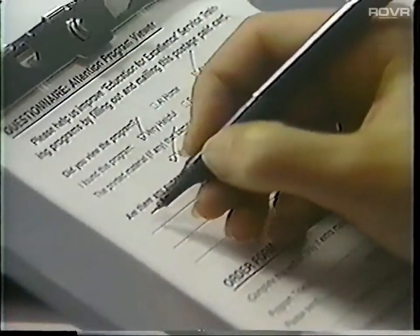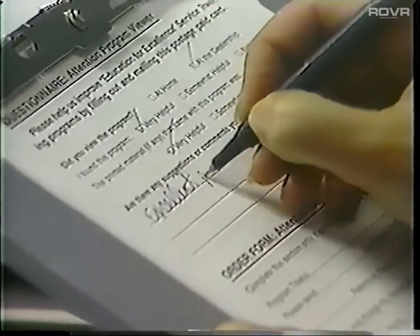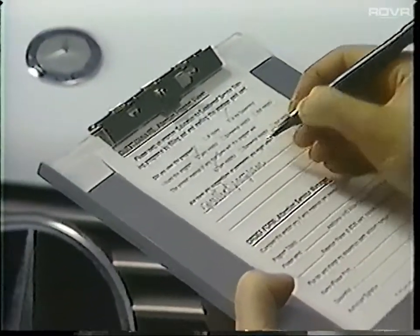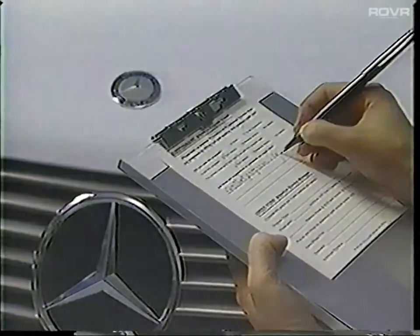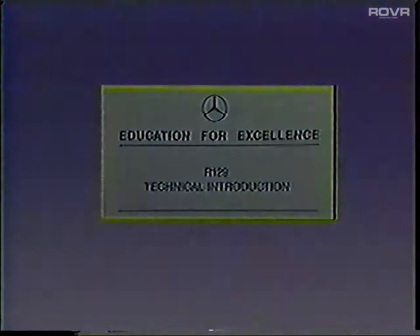As always, we would appreciate hearing from you. Please take a moment to fill out the postage paid card that was included with this videocassette. The second videocassette included in this package will present detailed information on R129 diagnosis and repair. Thank you.